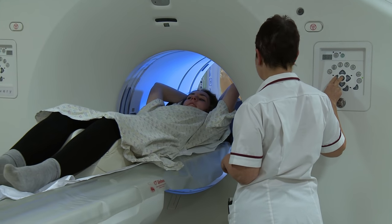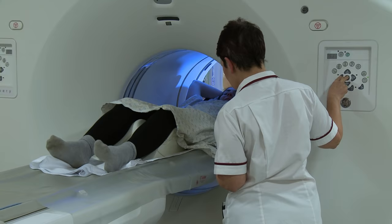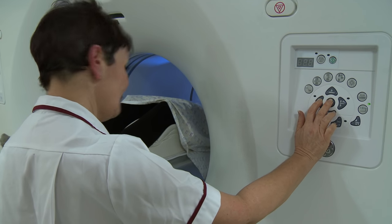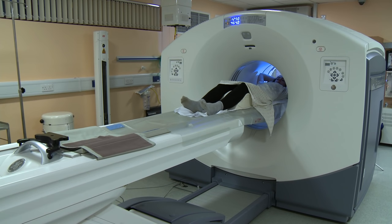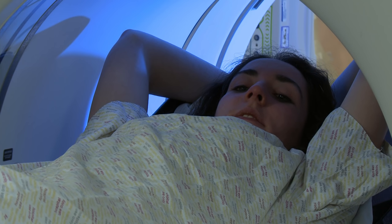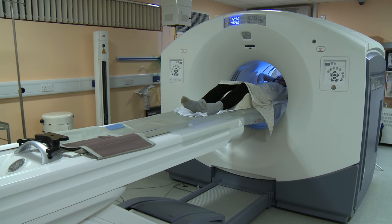Once you're in position and comfortable the radiographer will leave the room. You need to lie as still as possible while you're having the scan. You won't feel anything, but it can be difficult to lie still for up to an hour. If you begin to feel unwell or want some help you'll be able to get the radiographer's attention.